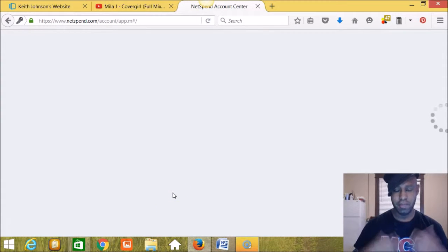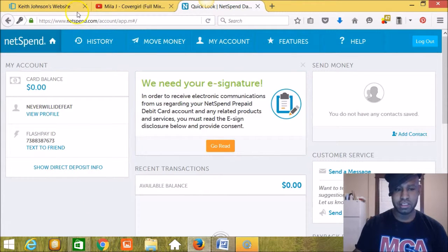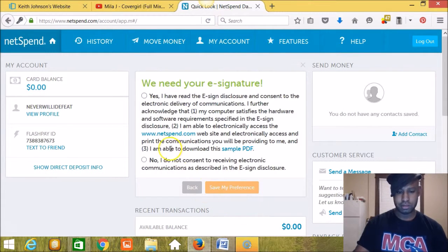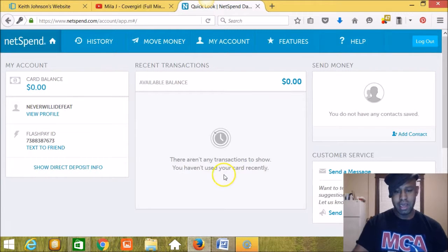It'll redirect you to the back office of the website where there are several tabs. To finish, go to where it says 'We need your e-signature.' Click 'Go Read,' read through it, then click 'Go Accept.' Hit 'Yes, I've read the e-sign disclosure and consent' and hit 'Save My Preference.' You're officially done. Now you'll wait five to seven business days to get your card in the mail, then activate it, load it, and you're on your way to getting into MCA for free.